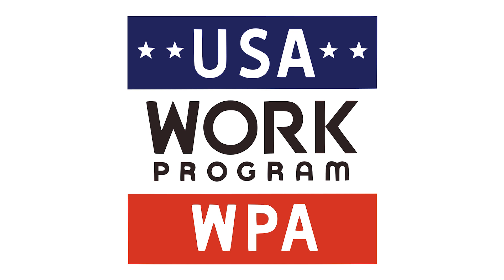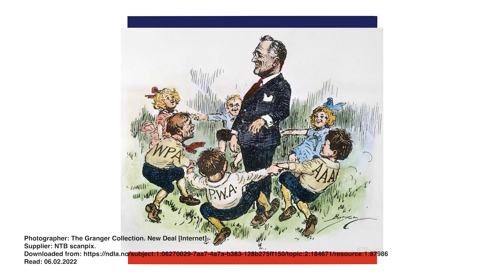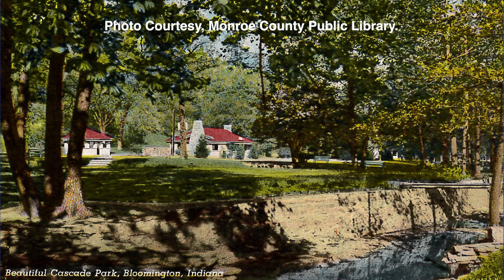The Works Progress Administration (WPA) was one of the many work relief programs established as part of President Franklin Delano Roosevelt's New Deal legislation to combat the ills of the Great Depression. The program played a pivotal role in the development of Cascades Park during the 1930s and early 1940s.